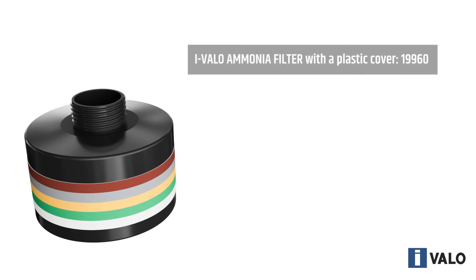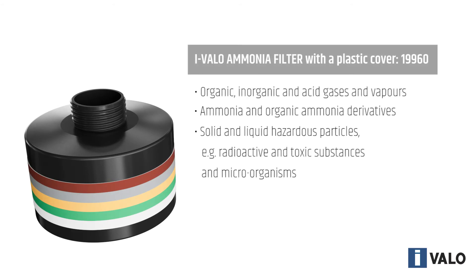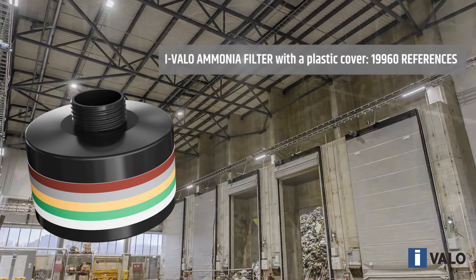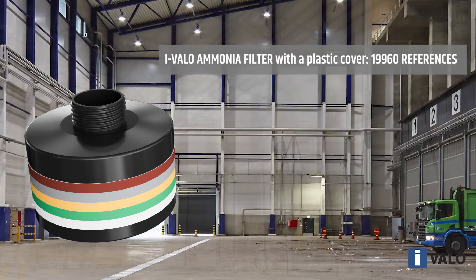The ammonia filter is typically used in luminaires that are exposed to ammonia gas or fumes. This applies to luminaires located in animal shelters such as stables, hen houses, and cow sheds, as well as buildings for manure treatment, laundry facilities, paint shops, water treatment plants, and waste treatment plants.